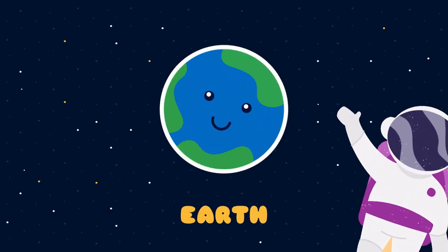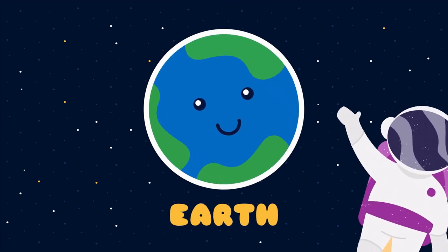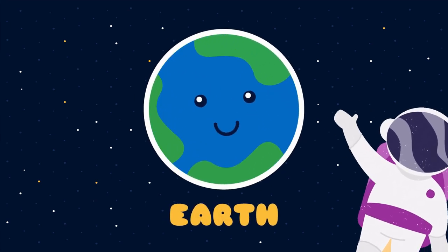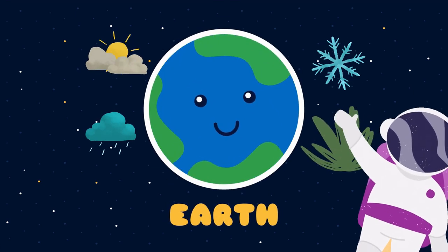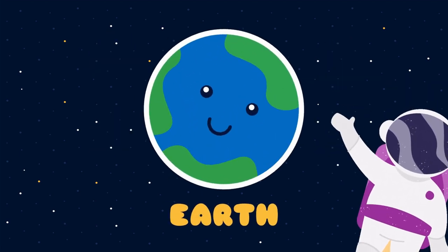The next planet in the solar system is Earth — the beautiful and one of my favorite planets. It is the densest planet in the solar system. It is unique because of having a good climate and is very suitable for human life. It takes 365 days, meaning one year, to complete one revolution around the sun.